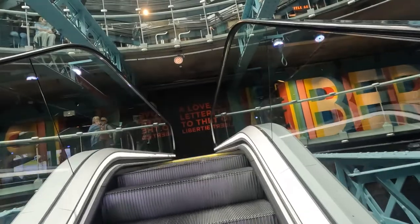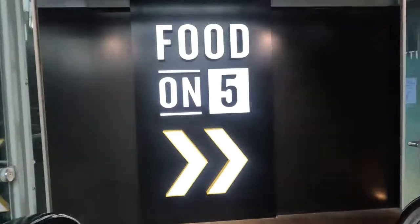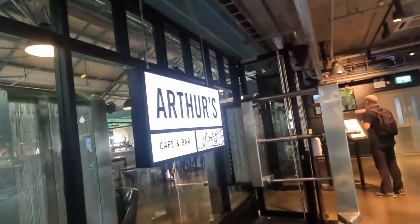The Guinness brewery is currently 150 years into a 9,000-year lease. We're now making our way to the fifth floor which has food and drinks. If you keep going you can see how to get to the Gravity Bar.